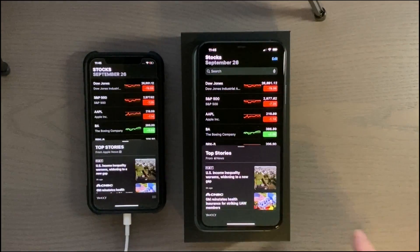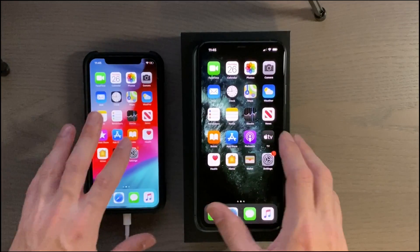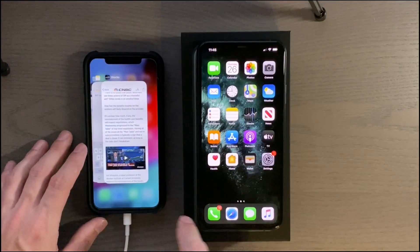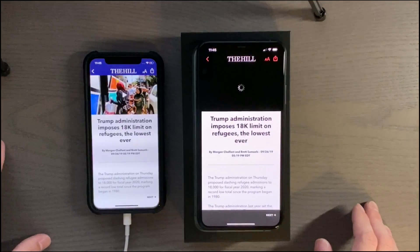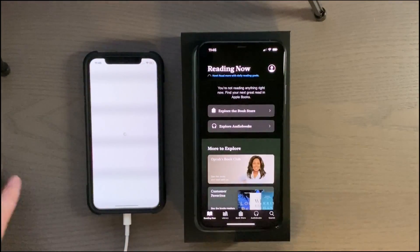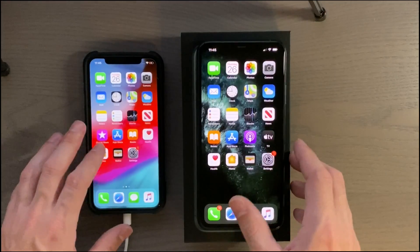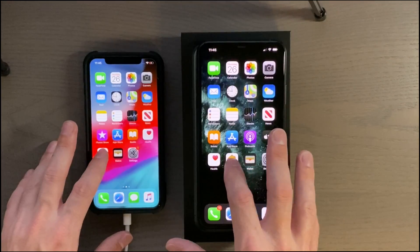Not too far off, and they load the article pretty quickly. News is going to have that welcome splash screen again because I just restored that phone. But you can see it wasn't too bad — 11 Pro Max just a little bit ahead. Books — and there's the 11 Pro Max just a hair faster on certain things. And there's Health.